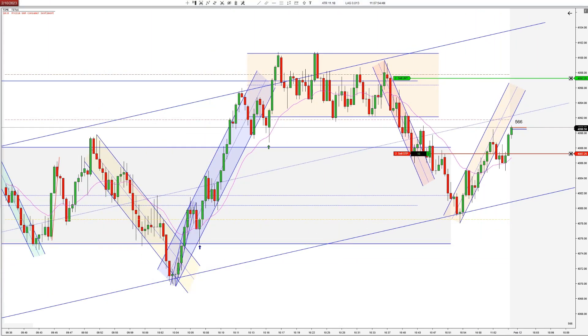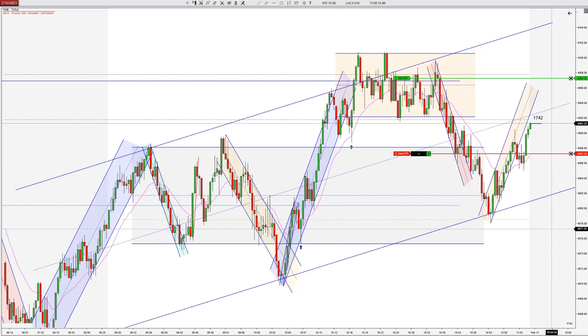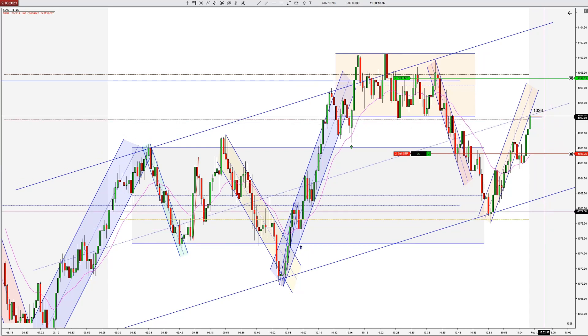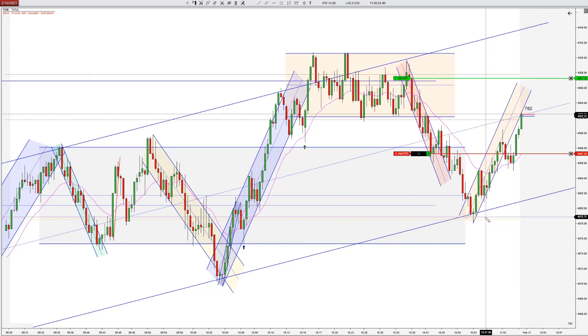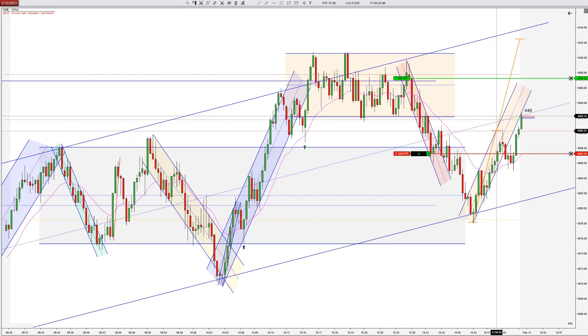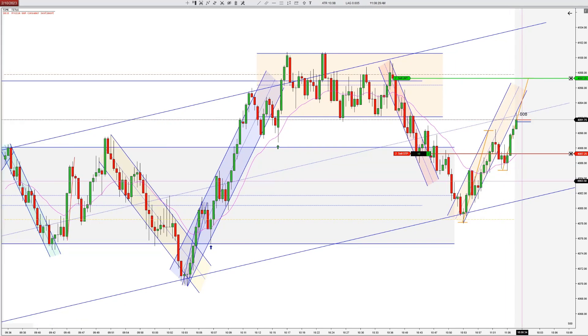So we'll monitor this — I may trail it somewhat tight. I'm going to go for a little bit more now that we've got the break to a new high. It looks like we would have gotten the full four points, but you don't know that ahead of time. It's pushing pretty strongly now. This orange range may act as resistance — the range lows. We'll monitor that as well.